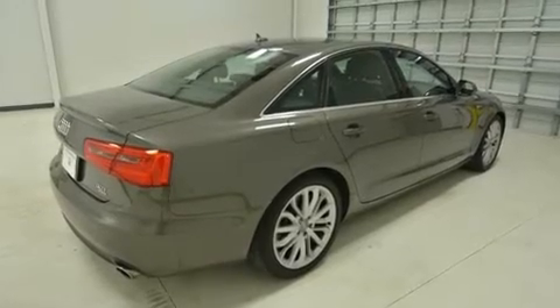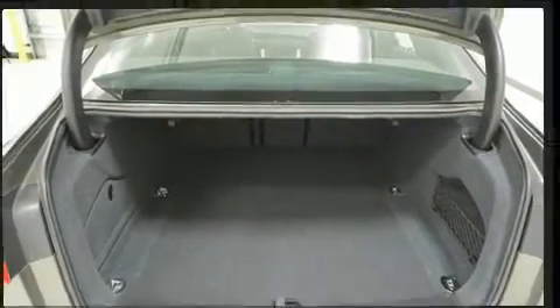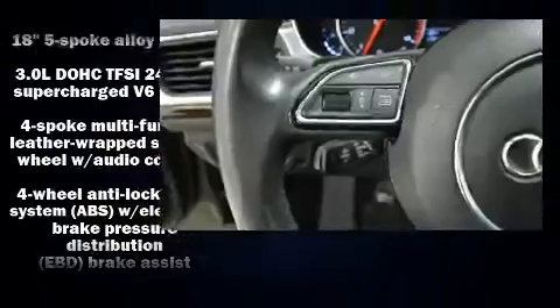Audi prioritized handling and performance with features such as front and rear reading lights, a built-in garage door transmitter, an outside temperature display, power moonroof, turn signal indicator mirrors, and leather upholstery.